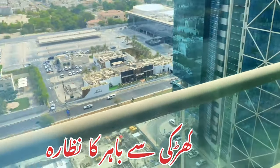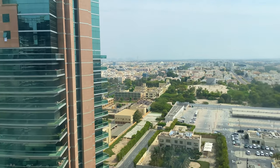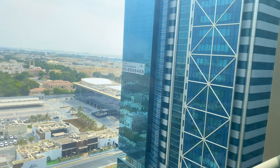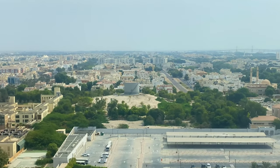Here is the view — they locked the balcony, I don't know for what reason, but here is the view from the balcony. You can see only the city from here.